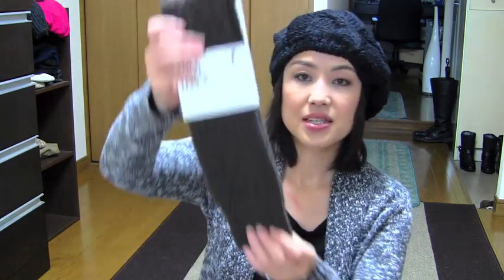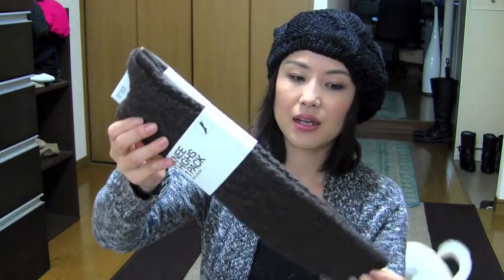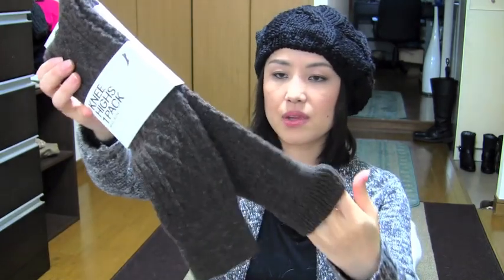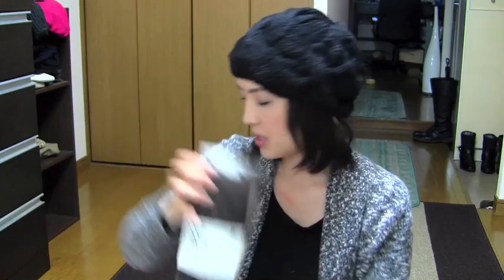And next thing I got is just knee-high socks. I thought I can use these when I wear short boots — it's going to be so cute and warm. And I love the color — it's like dark brown. I love it.